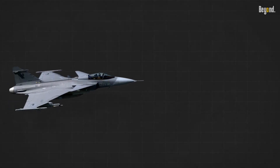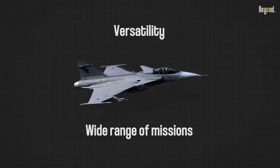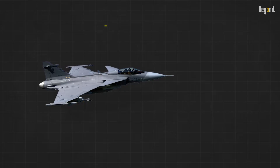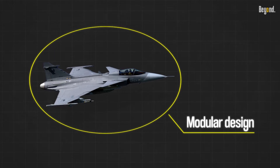The Gripen is renowned for its versatility, capable of performing a wide range of missions, including air defense, ground attack, reconnaissance, and electronic warfare. Its modular design allows for easy integration of various systems and weaponry, making it adaptable to different operational requirements.